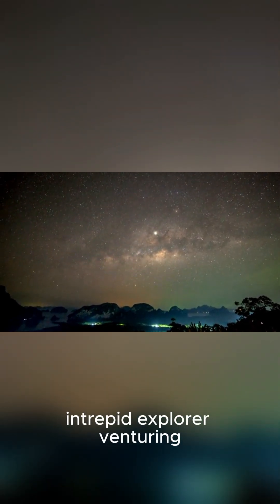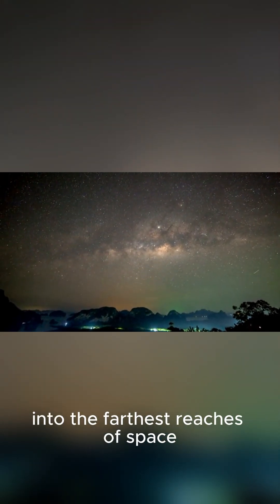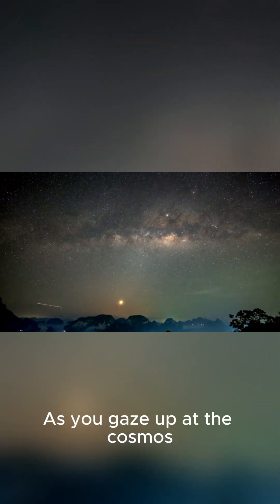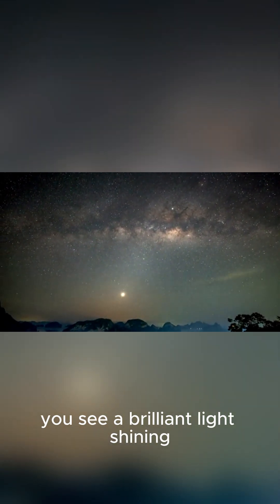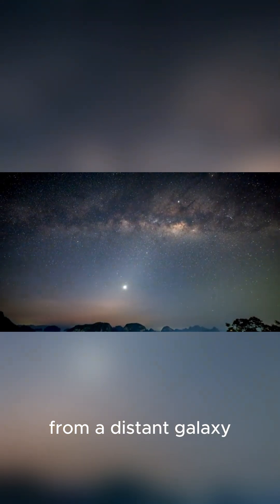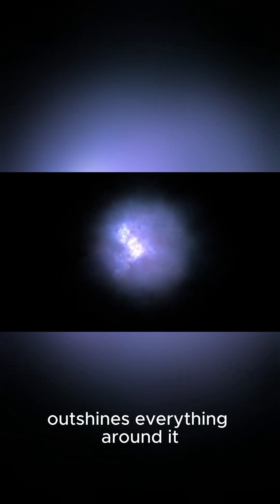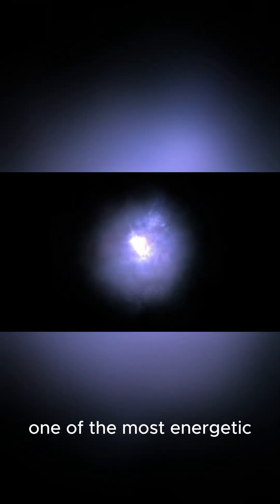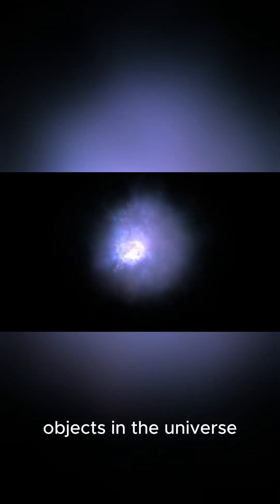Imagine being an intrepid explorer venturing into the farthest reaches of space. As you gaze up at the cosmos, you see a brilliant light shining from a distant galaxy. It's so bright that it outshines everything around it. You have discovered a quasar, one of the most energetic objects in the universe.